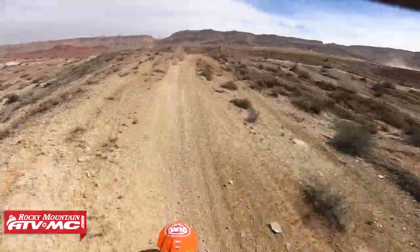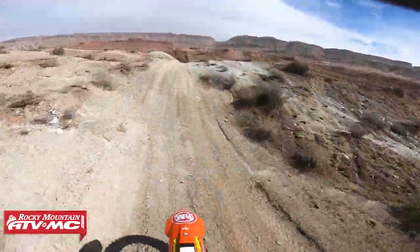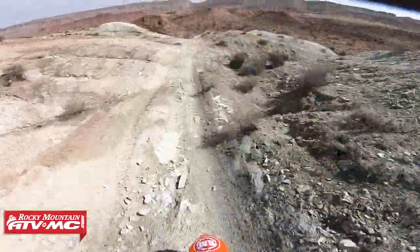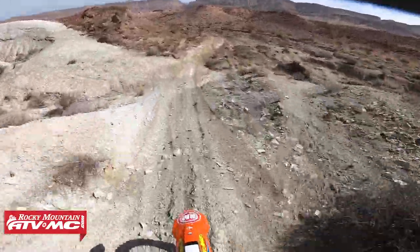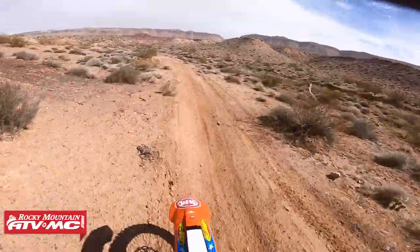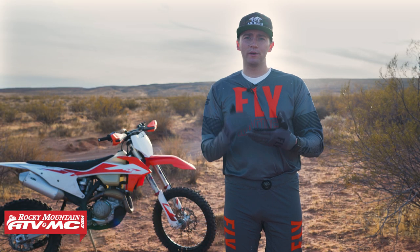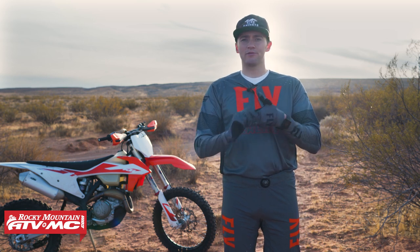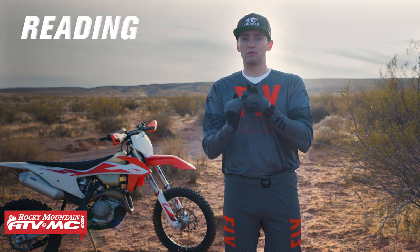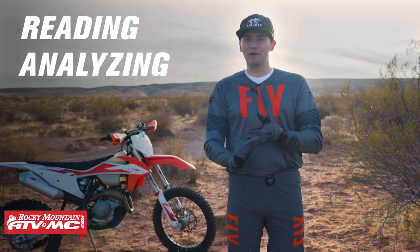Have you ever wondered how some of your top off-road riders or some of the pros navigate terrain so quickly? We're going to talk about a couple different things, break down the process, and share a few tips that are going to help you become better at reading the terrain. One of the first things to understand is the process of how we read terrain — I like to break it down into three steps: step one is reading the terrain, step two is analyzing the terrain, and step three is executing.